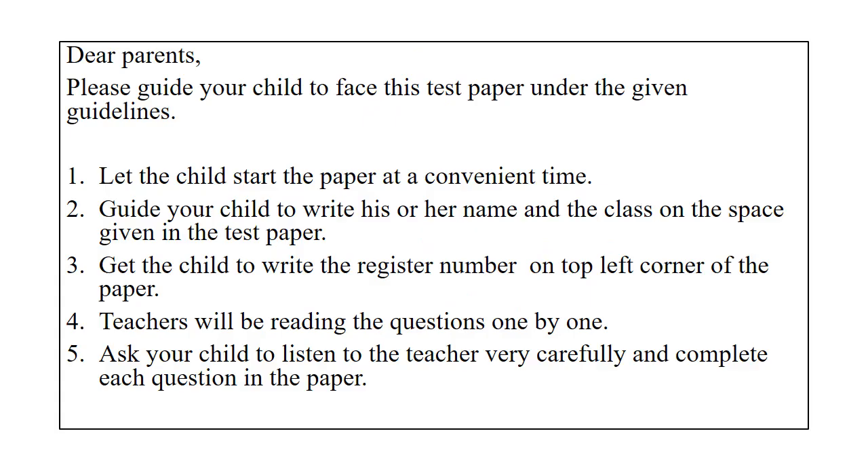Dear parents, please guide your child to face this test paper under the given guidelines. Number one: let the child start the paper at a convenient time. Number two: guide your child to write his or her name and class on the space given. Number three: get the child to write the register number on the top left corner of the paper. Number four: teachers will be reading the questions one by one. Number five: ask your child to listen to the teacher very carefully and complete each question.